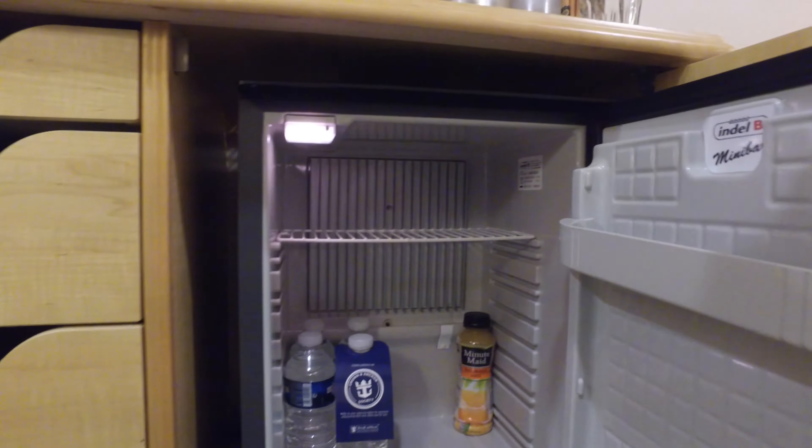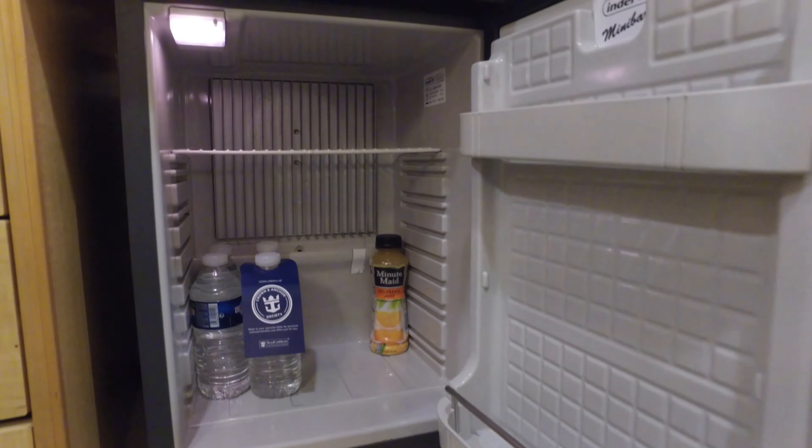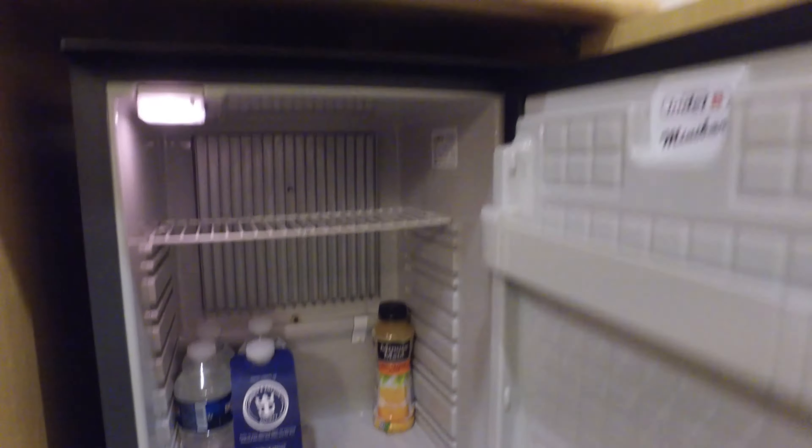Now, this is not a fridge — it is a cooler. Which means it only keeps things slightly cooler than the ambient air temperature in the room.